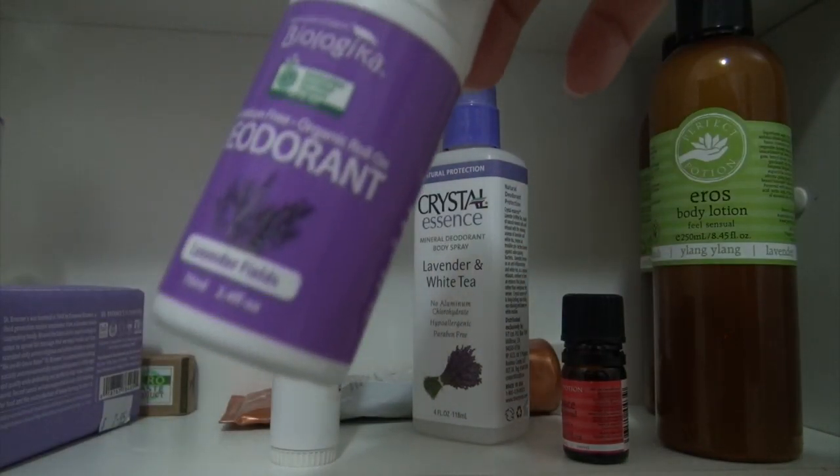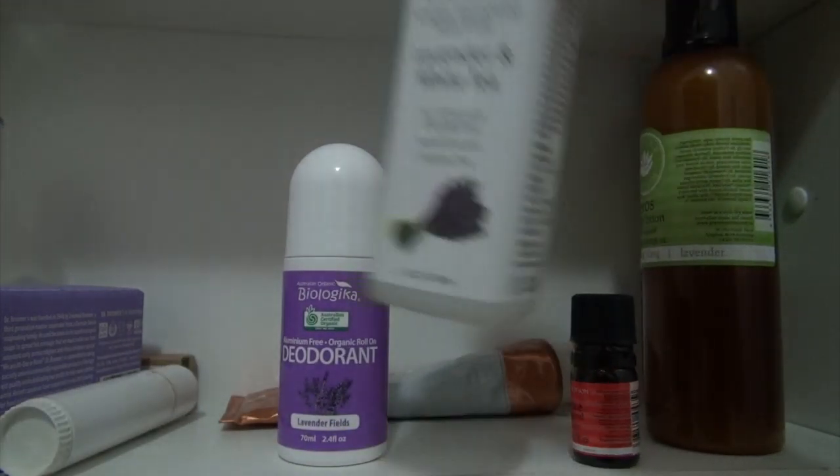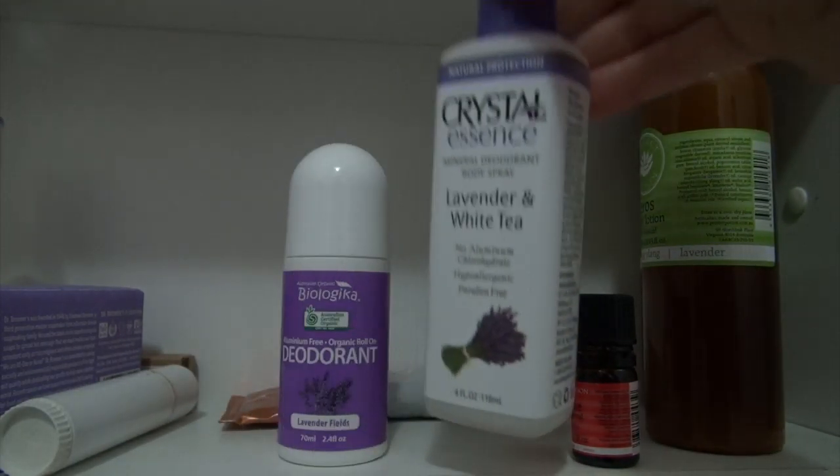I use this Biologica deodorant and sometimes I spray this Crystal Essence one on as well.